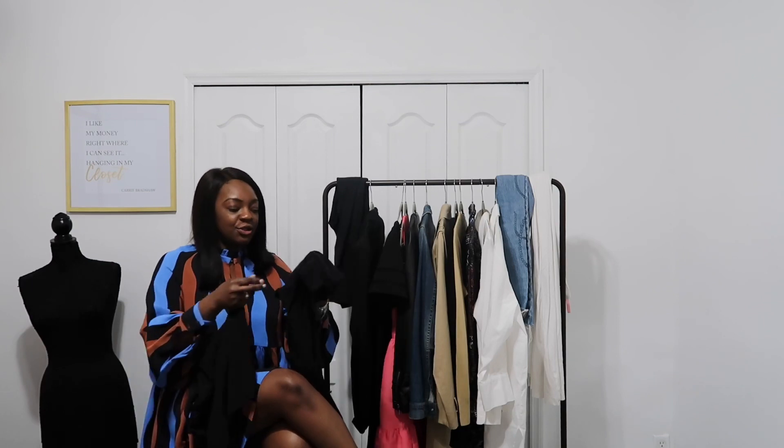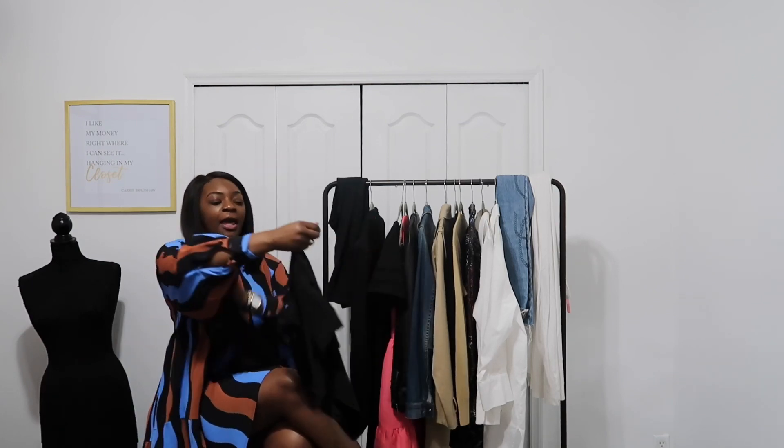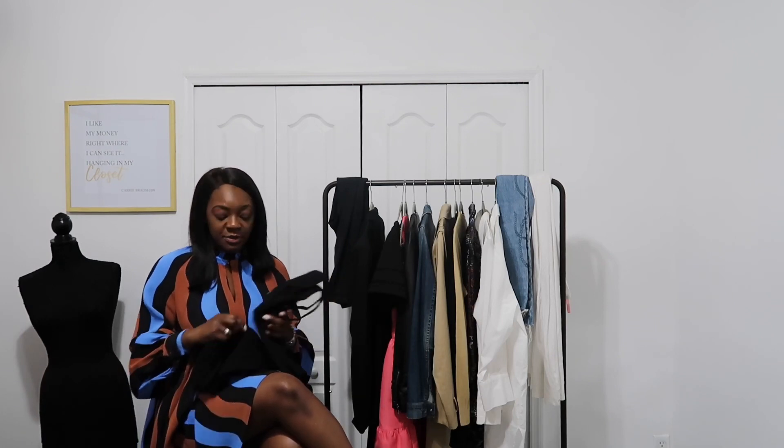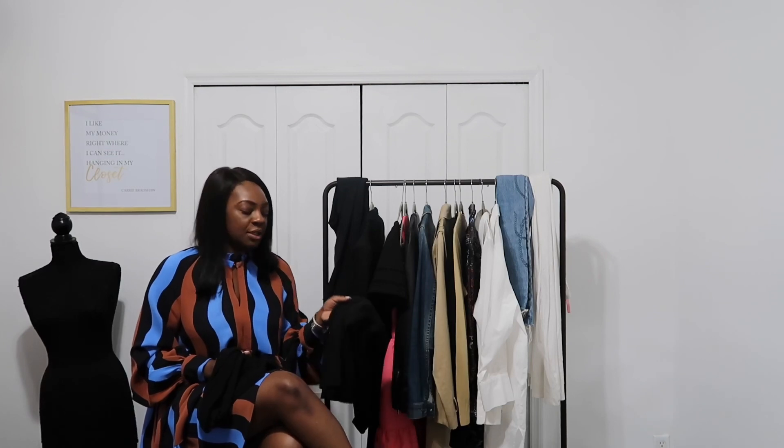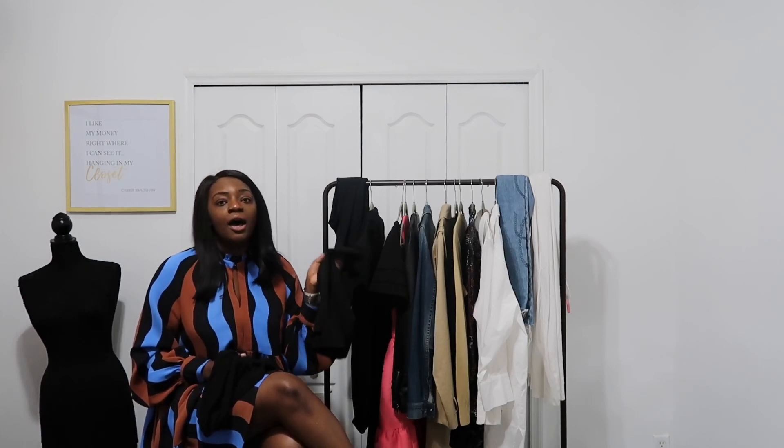I also buy my t-shirts and camisoles in the v-neck cut because that is the cut I prefer. You can customize it or purchase whichever cut you're most comfortable with. I don't spend a lot of money on these because they're staples I wear pretty often. My camisoles I purchase from Banana Republic about two to three times a year — they have great quality. The Banana Republic outlet sometimes has them on sale for around $12, so that's a good place to find camisoles.